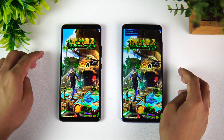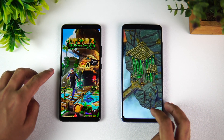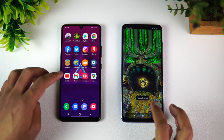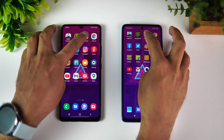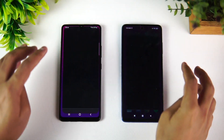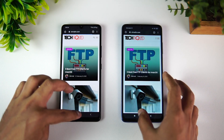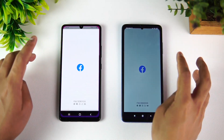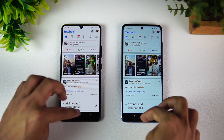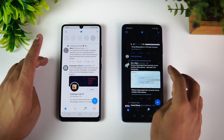Next is Temple Run — the Poco X3 Pro loaded the game faster, which is pretty obvious because it has a more powerful chip. Next is Play Store — almost the same time. Chrome browser — Poco was a bit faster.